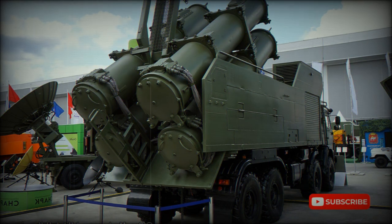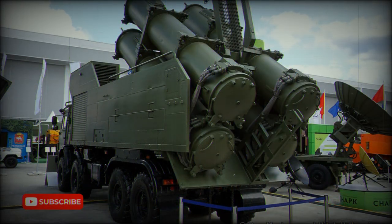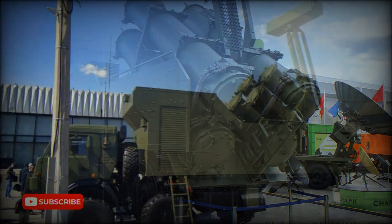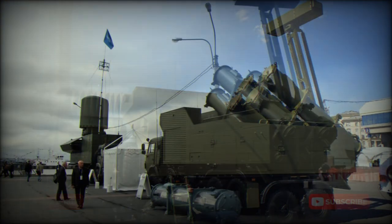The launcher vehicle is operated by a crew of two, including the commander and driver. NBC protection is provided for the crew. The launcher vehicle uses a number of automotive components from commercial KAMAZ trucks, and is powered by a KAMAZ 740.50-360 turbocharged diesel engine developing 360 horsepower. This truck has good off-road mobility.